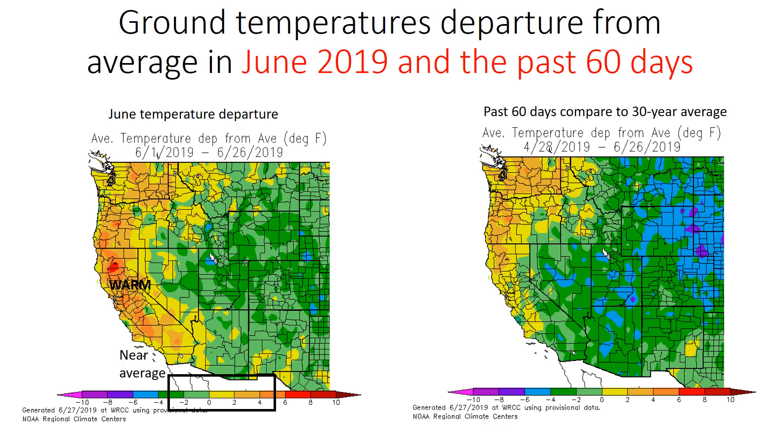If you look all the way back the past 60 days, however, it tells a little bit different story where temperatures have been cooler than normal across Southern California. That's mainly because of the cool, wet month of May 2019. Consistently across the Pacific Northwest, temperatures are running above normal, and below normal across the Great Basin.